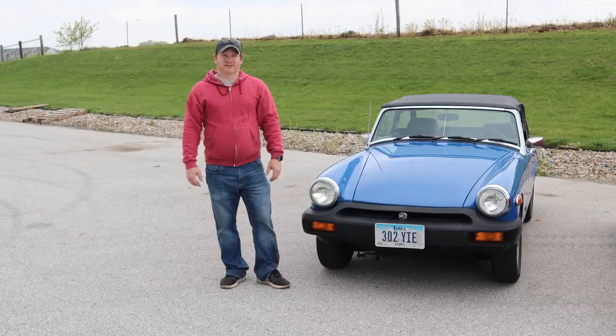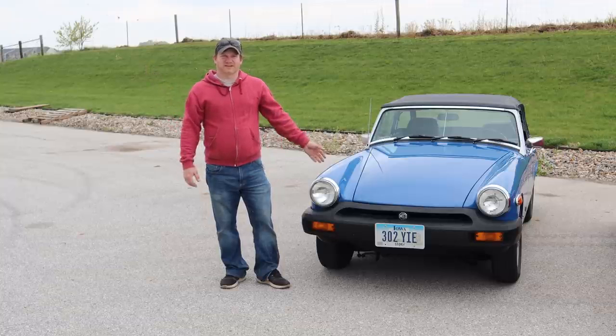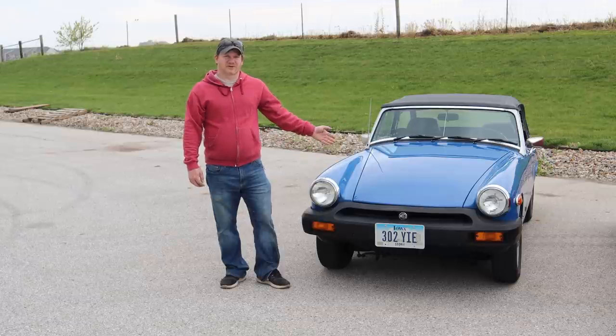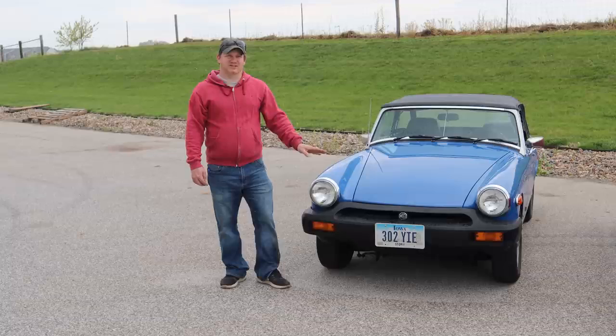I'm Steve from This Week With Cars, and it looks like I have some typical British weather coming in. Today I'd like to talk about the rubber bumper MG Midget. This car has gotten a lot of hate from enthusiasts over the years, but is it really a bad car? The biggest difference between this car and its previous models is obviously the rubber bumpers, but it also contains a drivetrain that was used in the Triumph Spitfire. Although the suspension is pretty much unchanged from the previous models, they did raise the height of the car to meet US crash standards to bring the height of the front bumper up.